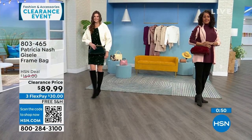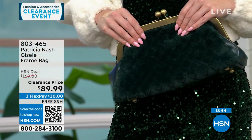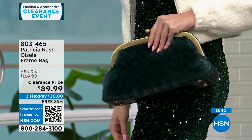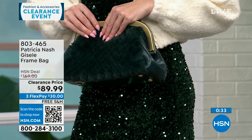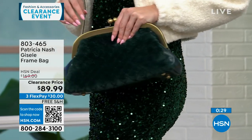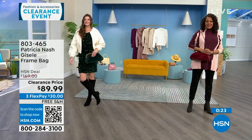If you are a Patricia Nash bag collector, this is such a beautiful, different-looking bag with lots of texture. It also brings everything you love from a very original Patricia Nash with that beautiful, heavy-duty real metal feel. You get the beautiful faux fur quilting on one side.